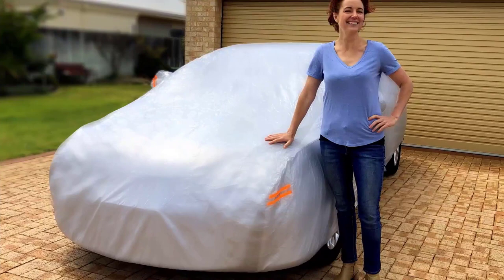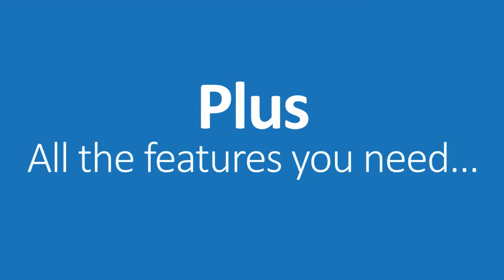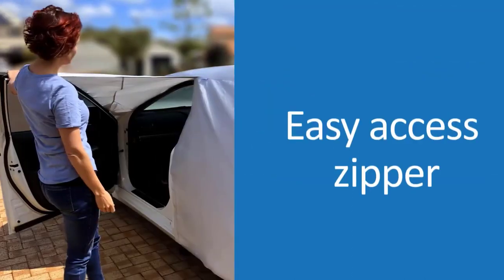Moreover, the car cover features three straps with buckles that keep the cover in place on windy days. What we like: scratch-proof, and has cable-lock grommet holes.